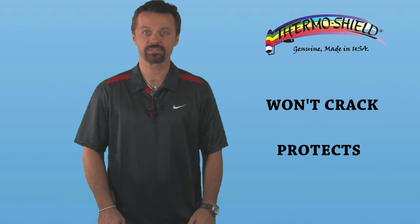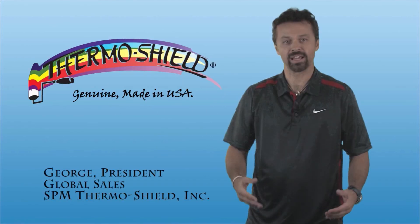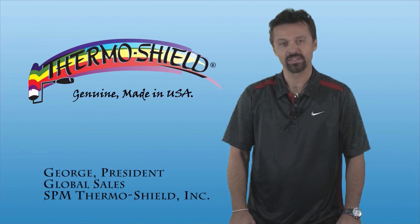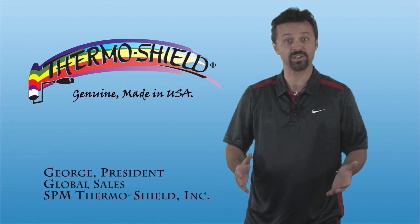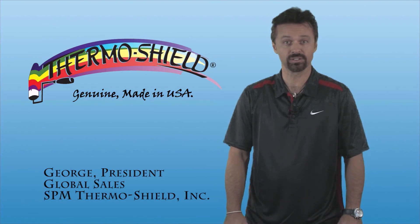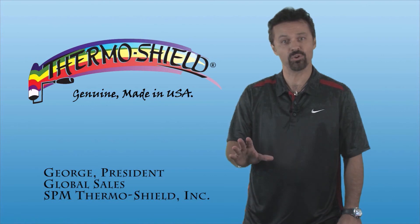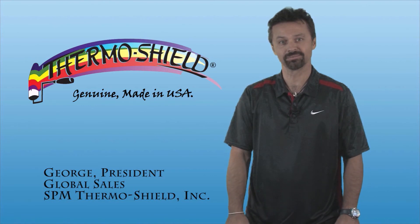Thanks for watching — the ThermoShield difference. I invite you to learn more about all the amazing advantages and benefits of our ThermoShield products on our website at www.thermoshield.com. Thanks for watching our demonstration today. ThermoShield energy-saving paint and coatings, manufactured by SPM ThermoShield — the only original, genuine, made-in-the-USA ThermoShield product. Thank you.